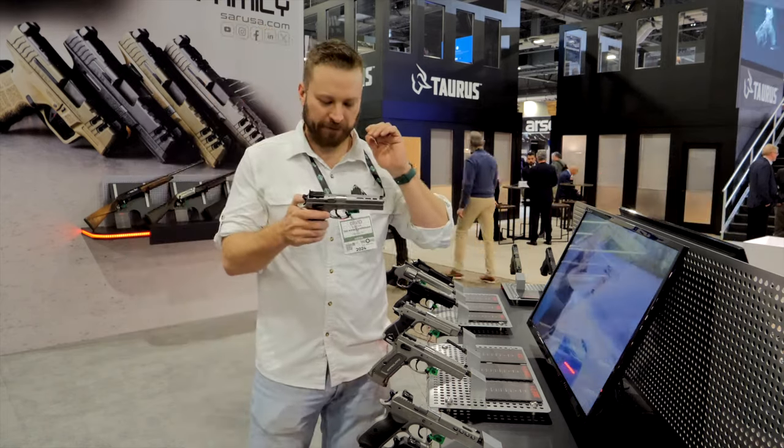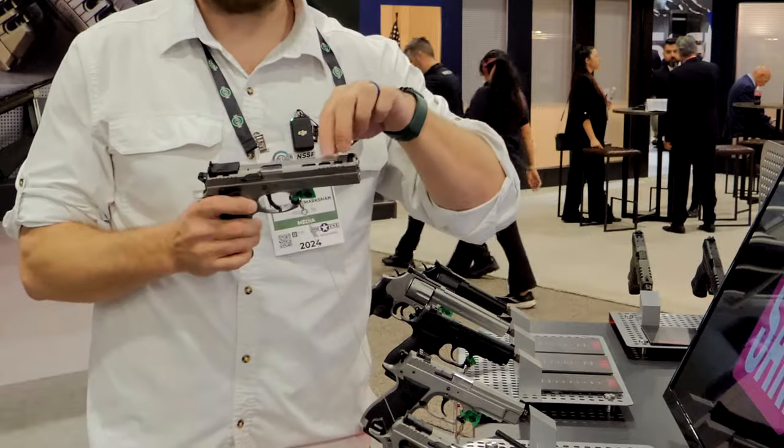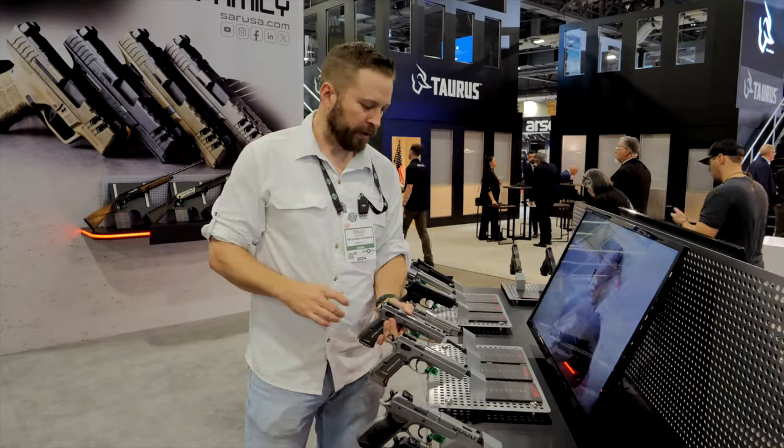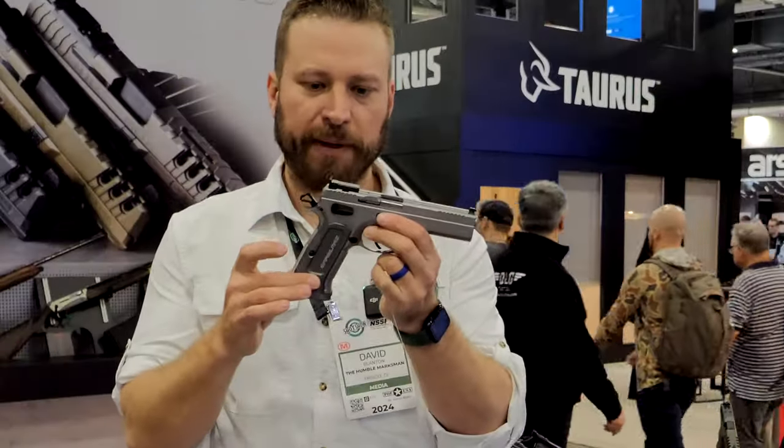Starting with the K12 Sport X, it's got a lightning cut slide with ports at the front but no magwell. Coming over to the Sport, it actually comes with the magwell.